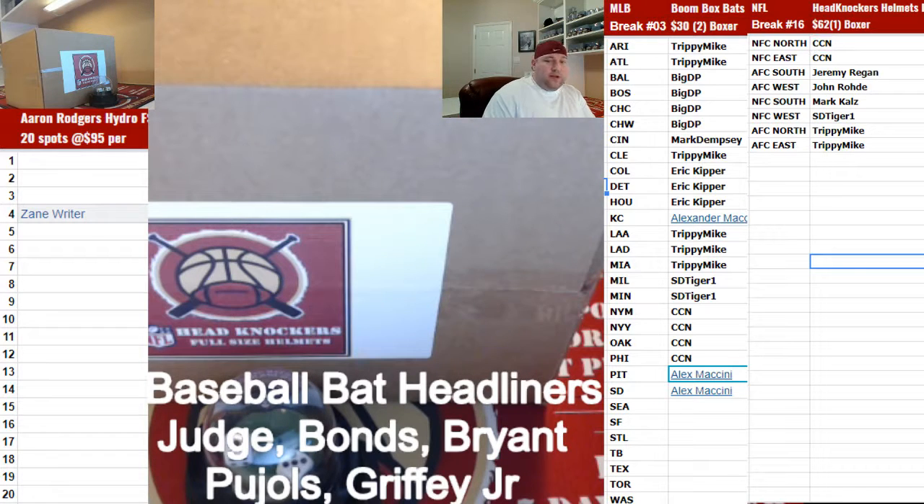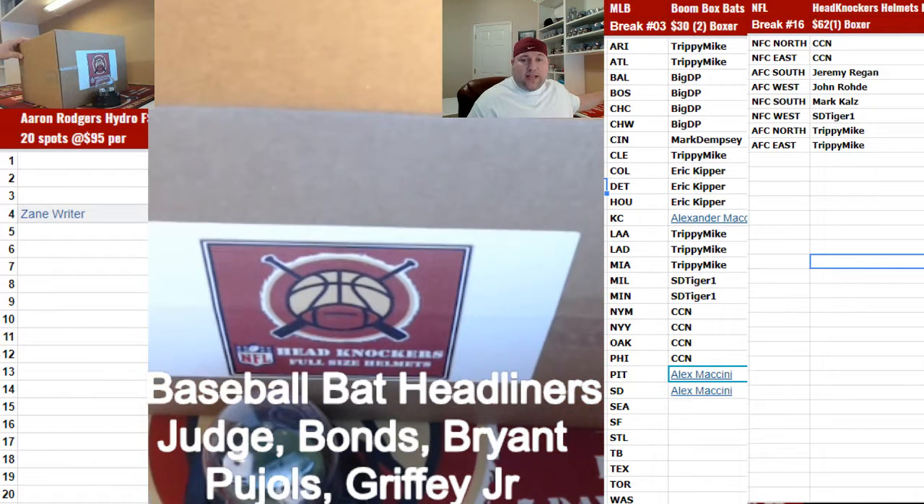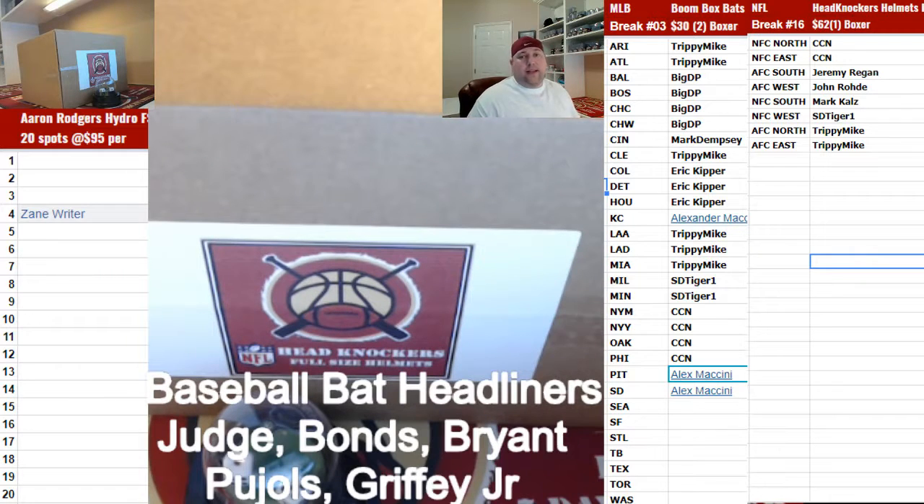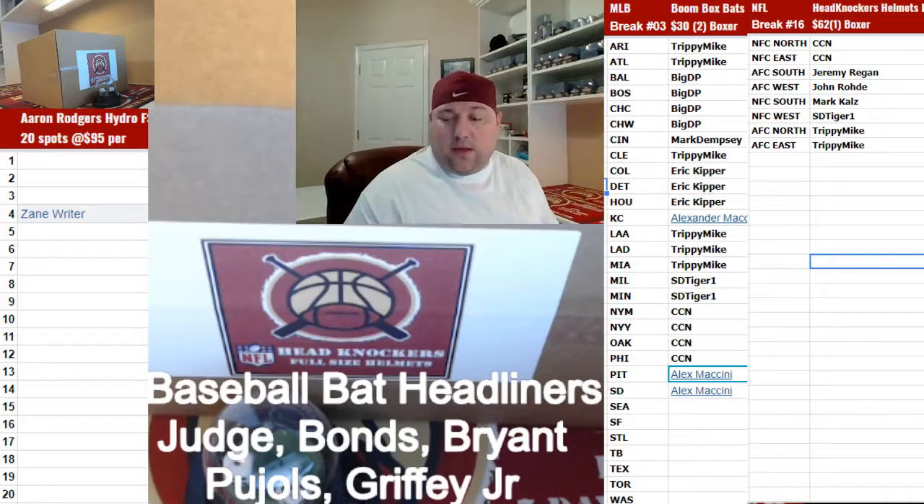Hi everybody, welcome back to Boom City Breaks. Here with a great guest, we're coming to you with a one box random divisions NFL autographed full size helmets, number 175 of 2019. We ran the names and the divisions all for the trade period — that's our final list guys, so good luck everybody, and here we go.